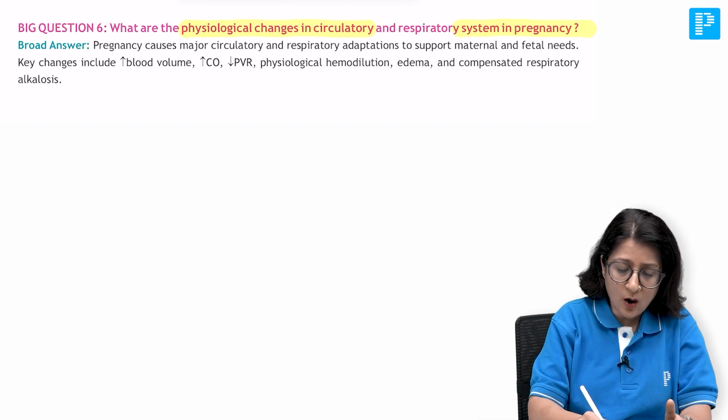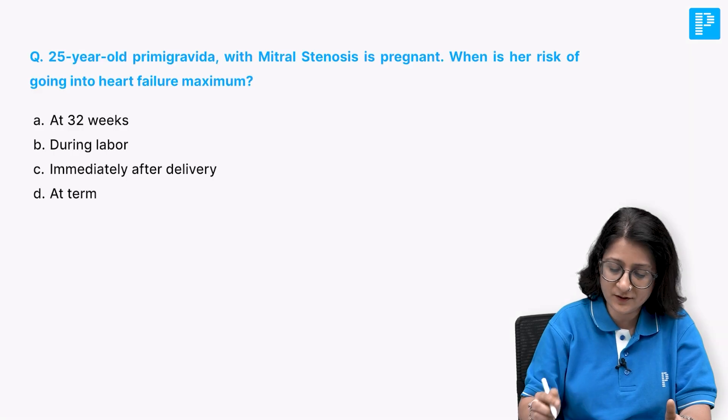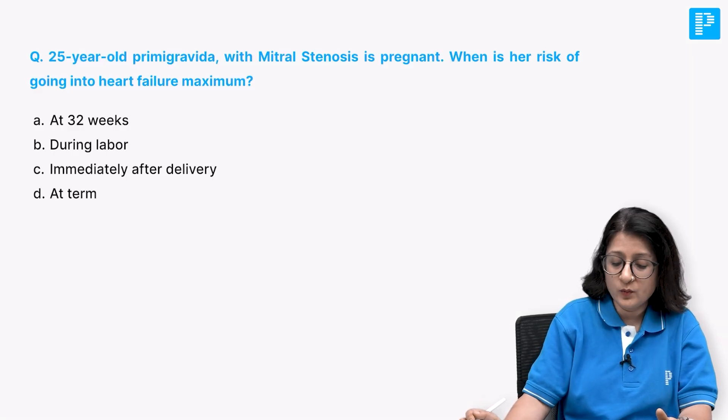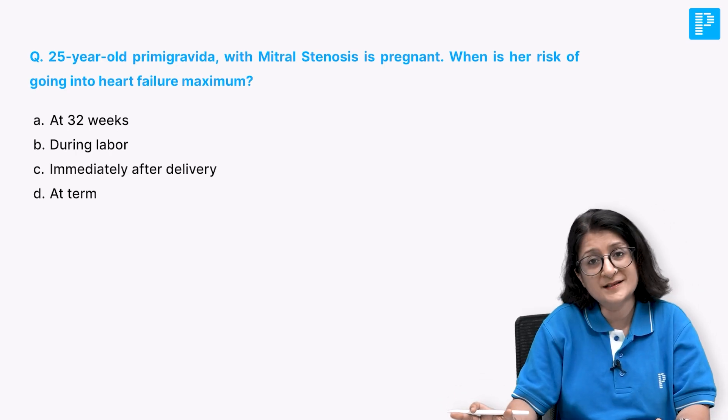I want to also help you understand how questions are framed around this. Let's have a look at a question. A 25-year-old primigravida with mitral stenosis is pregnant.